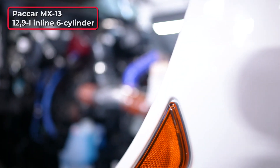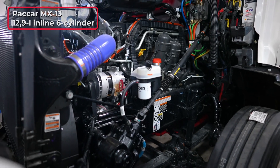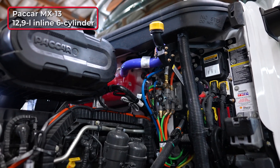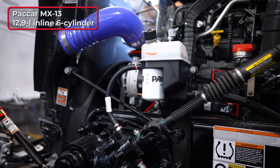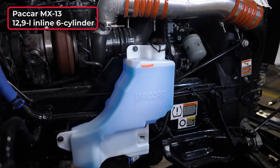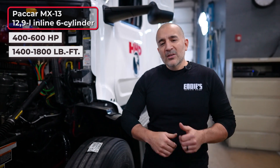So here you have the MX13 PACCAR engine. As you can see, everything is easily accessible for the driver when they do their pre-trip inspection, and for the technician during maintenance. Your coolant surge tank is easily accessible, your power steering reservoir is easily accessible as well, and on the other side you have your washer fluid system. This engine can range between 400 to 600 horsepower at a torque rating of 1400 to 1800 foot-pounds of torque, peaking at 1000 RPM.